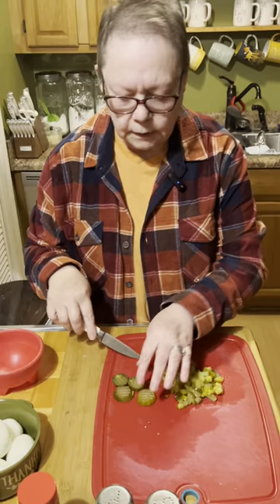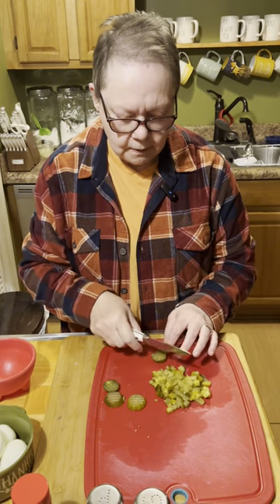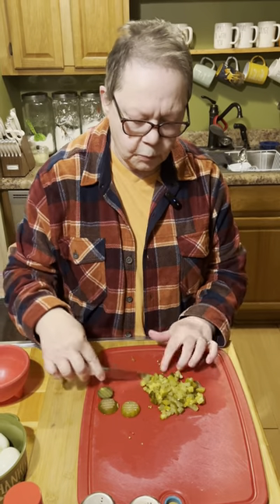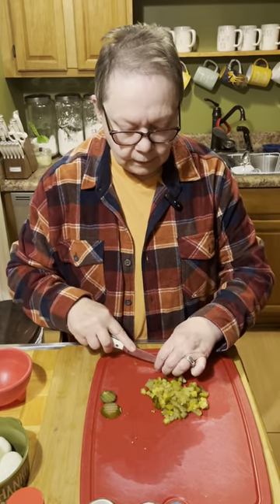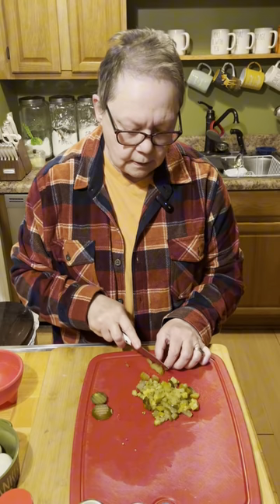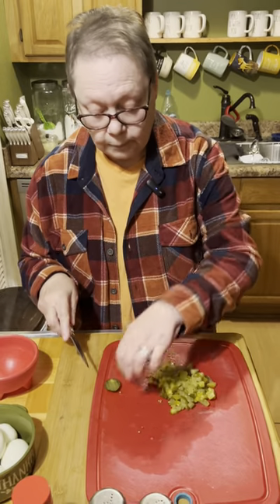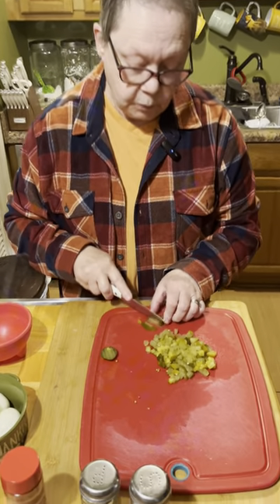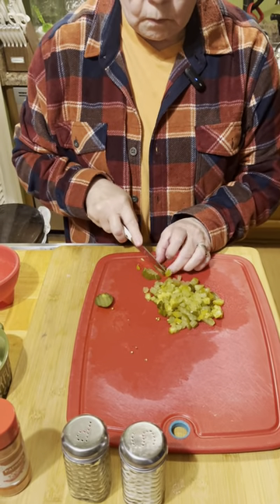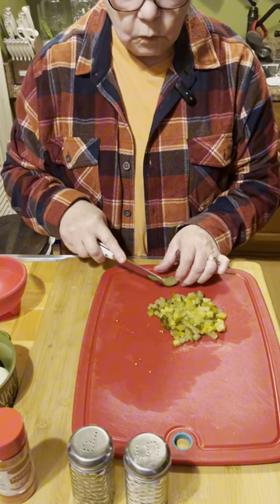It is cold here in Kentucky this morning. Just chopping these into little fine pieces — not super fine, but you know. Just little pieces, however big you want them.